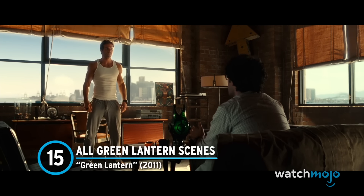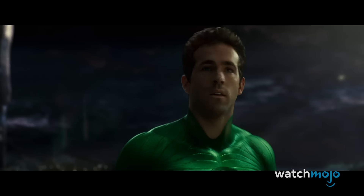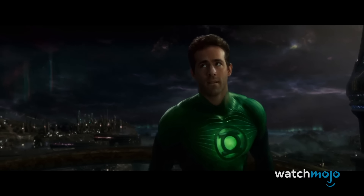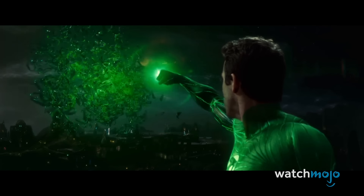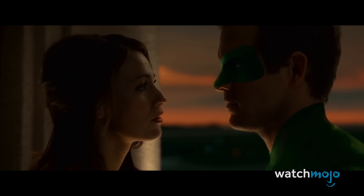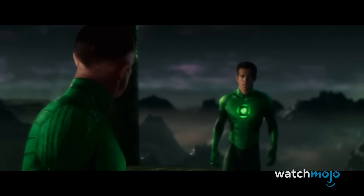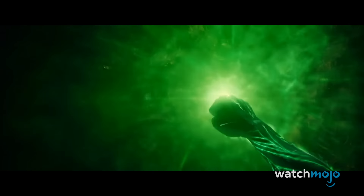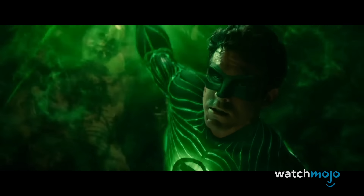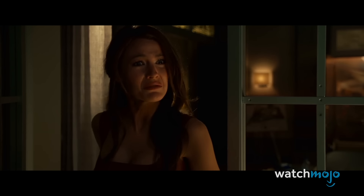Number 15: All Green Lantern Scenes — Green Lantern. It's amazing to think that Green Lantern came out in 2011, not 2001. With Ryan Reynolds and some fun sci-fi concepts, this movie could have been a winner. Instead, it's widely reviled as one of the worst superhero movies ever made. A large point of contention is the physical design of Green Lantern himself, who comes equipped with a digital suit and mask. Reynolds told Empire that they wanted to use a CG suit to reflect its alien and otherworldly origins. We get it, and it could have worked with a more careful approach, but the effects didn't turn out and every single scene involving the superhero was an exercise in distraction.